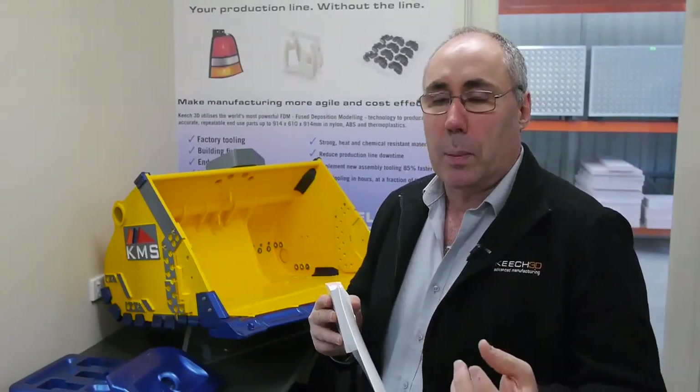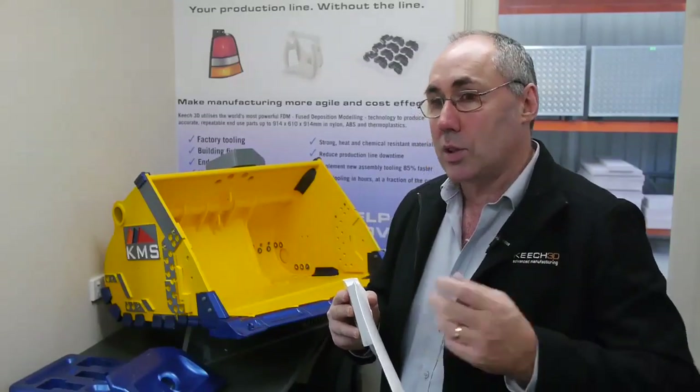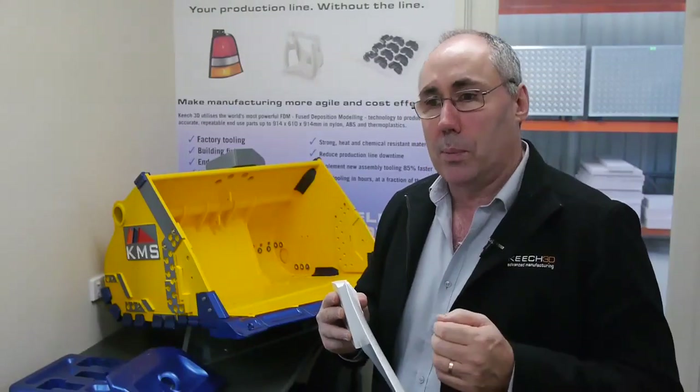Once we've produced these parts, if we can produce ten a week and the market wants a hundred, we go out and buy ten more 3D printers. And the business model stacks up.